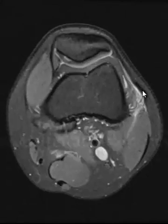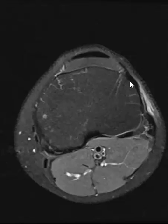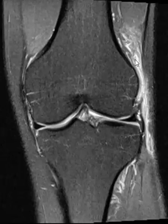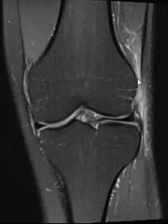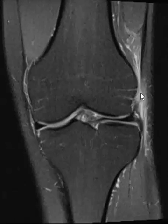If we go up high, we can see the iliotibial band coming down. If we come down here, it's going to attach to Gerdy's tubercle. If we look on a coronal sequence here, we can see the inflammation better over the lateral femoral condyle, and here's the iliotibial band coming down.